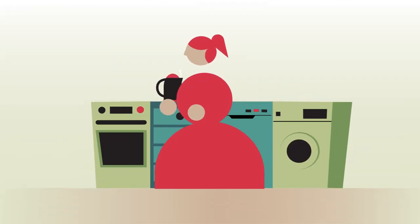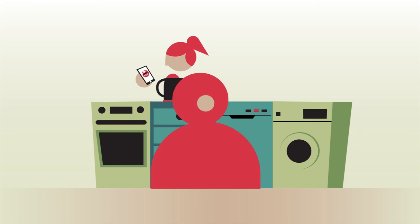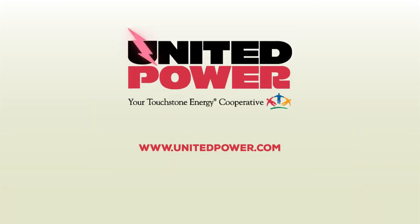By taking control of your consumption schedule, you can reduce your energy bills. To take the next step to lowering your costs, sign on to the United Power Power Portal, and please contact us if you have any additional questions.